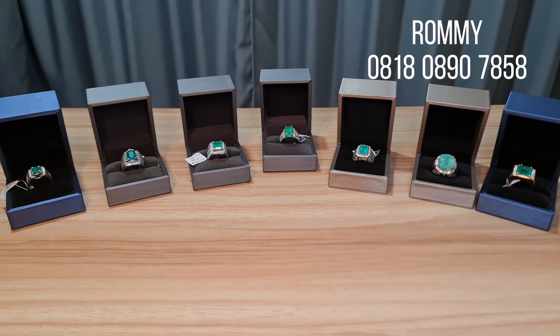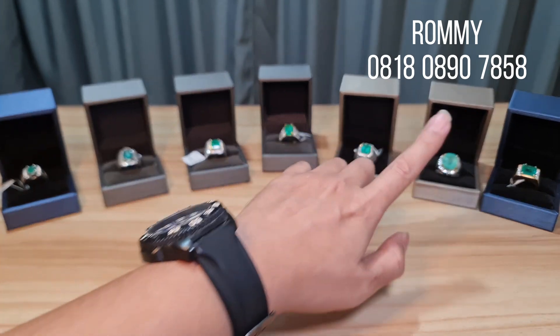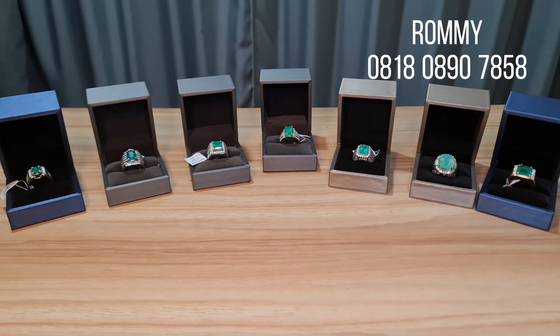Di sini sudah terpampang ada beberapa piece, ada 7 piece batu emerald. Dipastikan batu ini adalah batu yang sangat berkualitas karena dari segi visual dari video sudah terlihat warna-warnanya sangat bagus sekali, sangat intens. Hijaunya benar-benar sangat hijau pekat, cakep banget keseluruhannya.